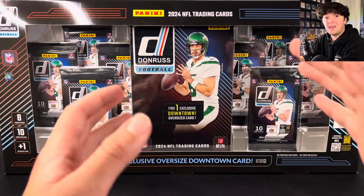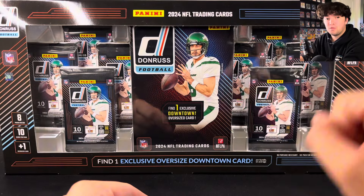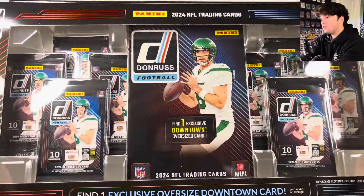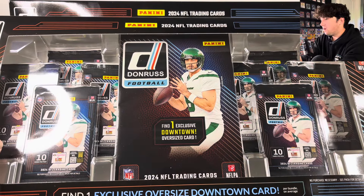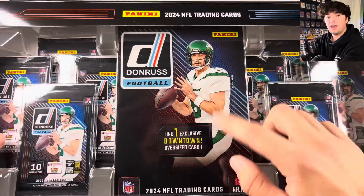This is the very first product that guarantees a downtown — and yes, you heard me right. This guarantees one downtown. Unfortunately, it is an oversized downtown, but still. This is the brand new 2024 Donruss Costco megabox type of thing here. It comes with eight packs and then the one downtown guaranteed pack.